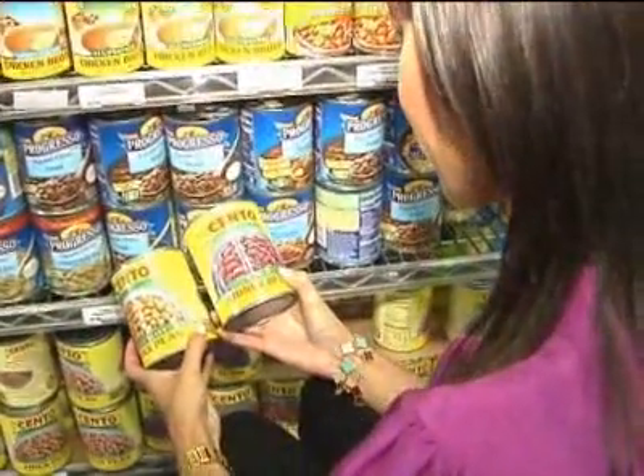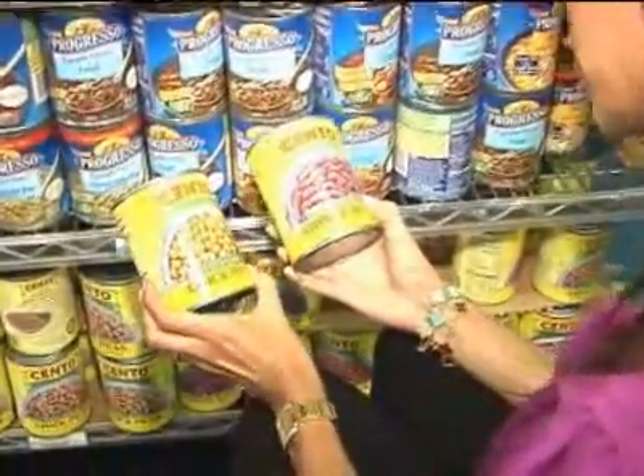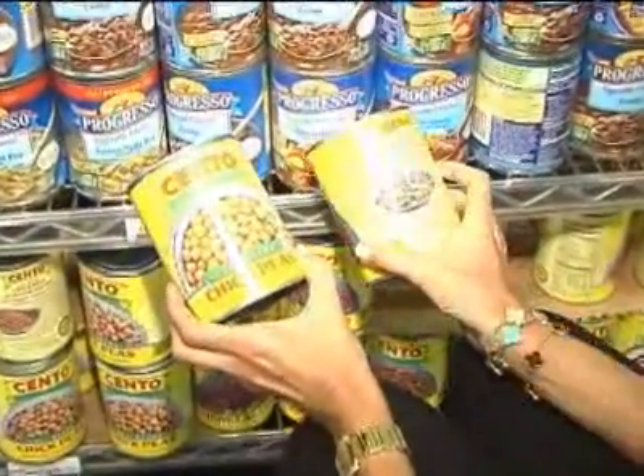Proof that when it comes to your diet, it's not so bad to be a bean counter after all. In Manhattan, I'm Café Drexel, New York 1.